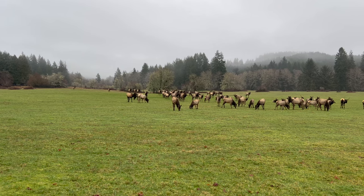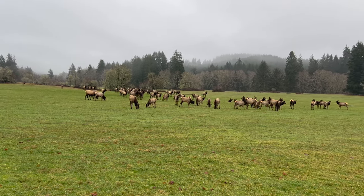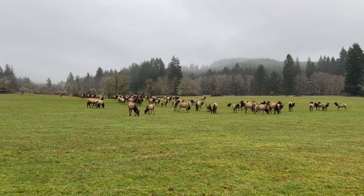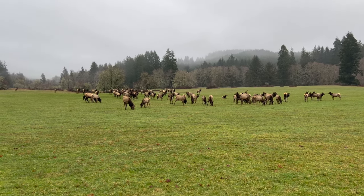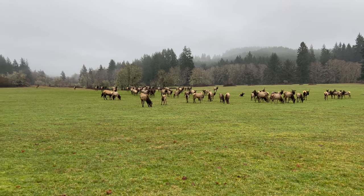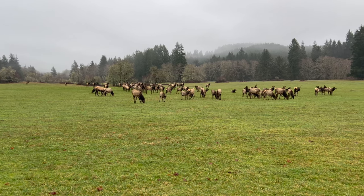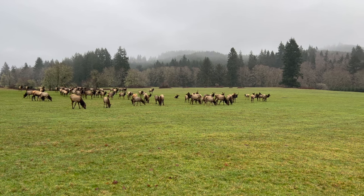We stopped at a second viewing area. We stopped at one just a few minutes ago where they were being fed; at this one they're not being fed, they're just hanging out here, and these are a lot closer. These are seriously maybe 30 feet away from me — that's pretty awesome. This one's got a couple guys with bigger horns too.